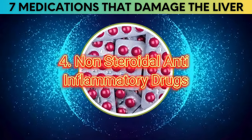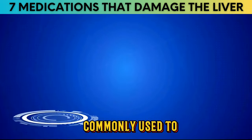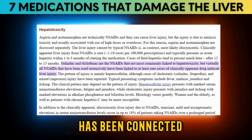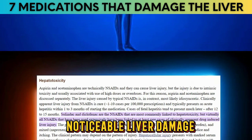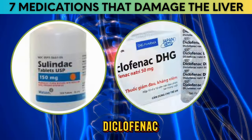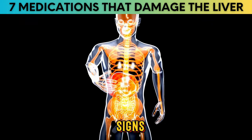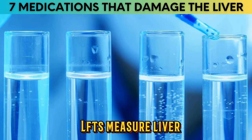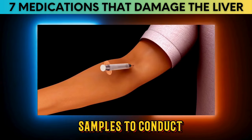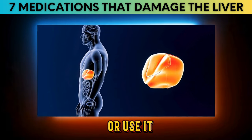Number 4: NSAIDs. Non-steroidal anti-inflammatory drugs (NSAIDs) are commonly used to relieve pain, reduce inflammation, and lower fever. Unfortunately, almost every widely used NSAID has been connected to at least occasional instances of noticeable liver damage. The NSAIDs most commonly associated with hepatotoxicity are sulindac and diclofenac. Diclofenac can harm the liver enough to affect liver function tests (LFTs), which measure liver enzyme levels. While severe liver damage from diclofenac is rare, the risk rises in women who take higher doses or use it for longer than 4 weeks.